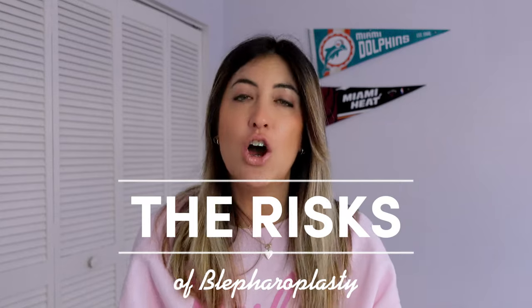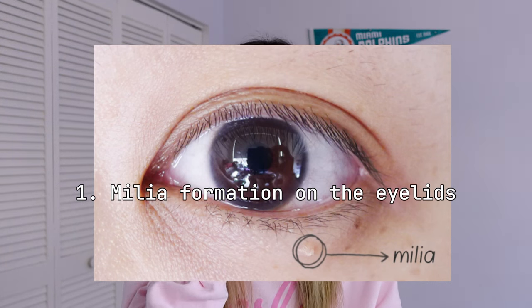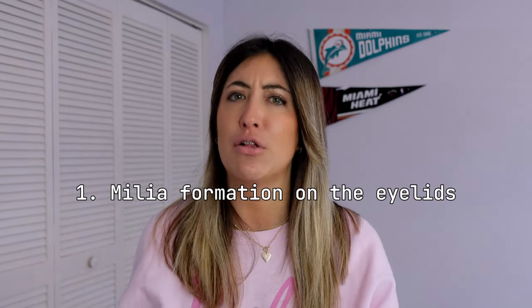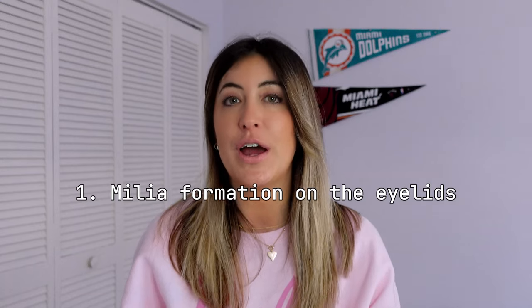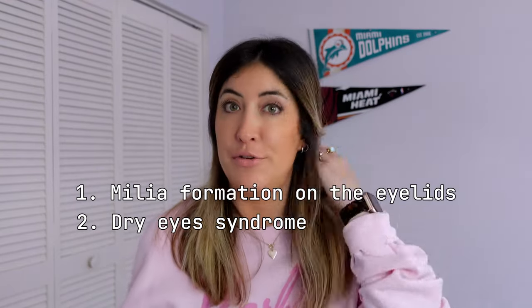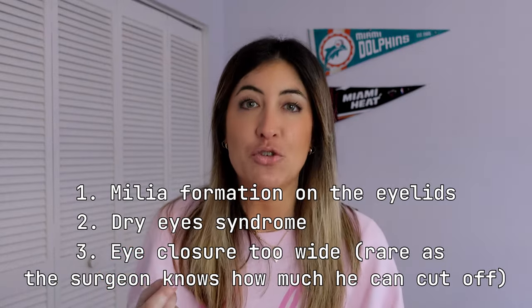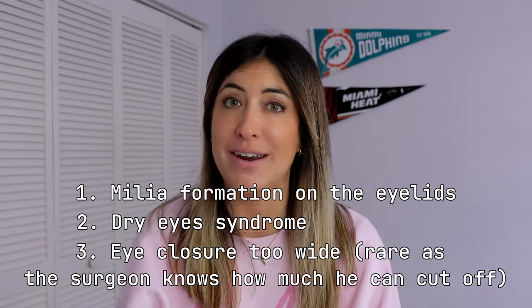During this first appointment he also explained the risks. The most common complications are milia — little white bumps you can get under your eyes, usually from too much moisturizer clogging the pores, which you can get treated at a dermatologist. Another side effect is dry eye syndrome, where your eyes are constantly dry, itchy, and stinging and you need to put drops in them very frequently. The last complication he mentioned was removing too much eyelid, which would prevent your eye from closing completely — extremely problematic.